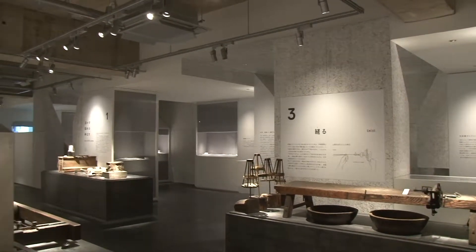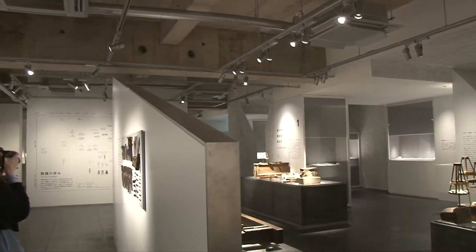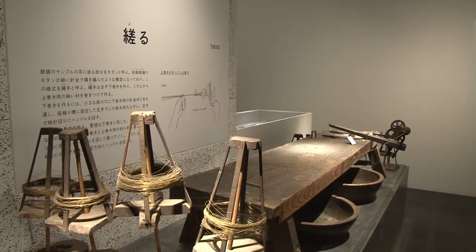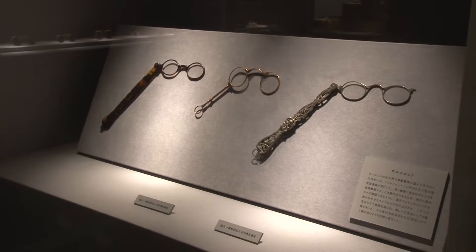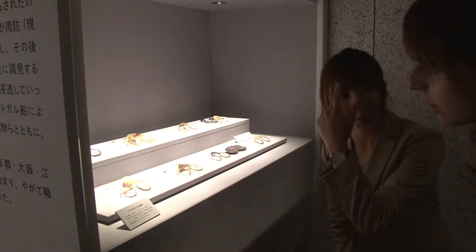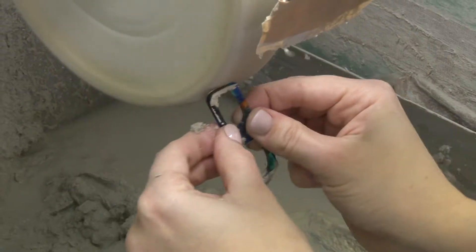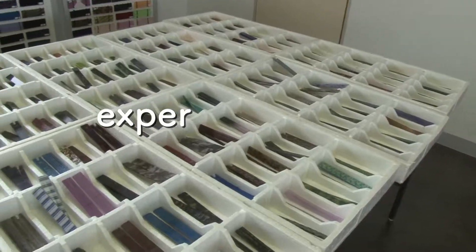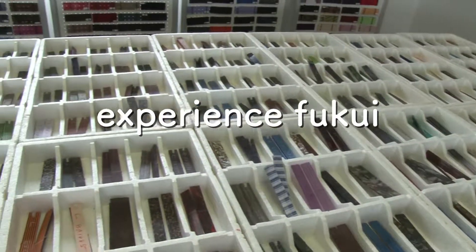The concept of a museum dedicated to glasses may not be the first thing that springs to mind when planning a day out and about. However, I actually think it's a great way of gaining an insight into the industry and the area that it supports. Besides, how many places can you leave saying that you made a pair of glasses — even if they're just a frame charm? Thanks for watching guys, and don't forget to like and subscribe for more! Bye!